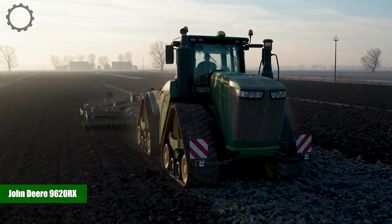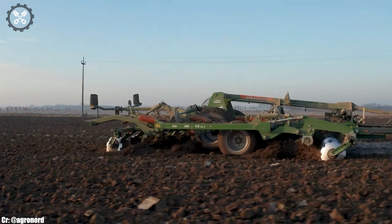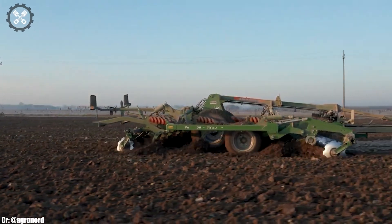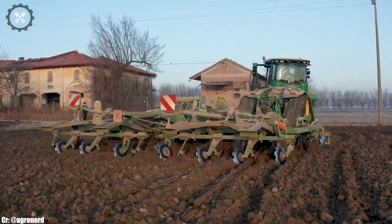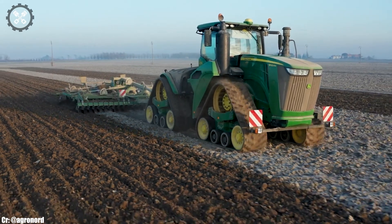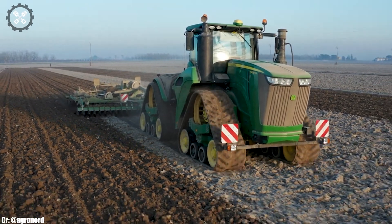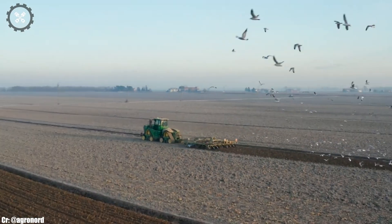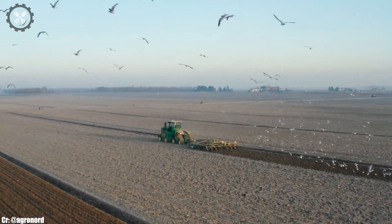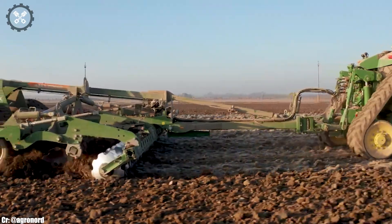John Deere 9620RX. The John Deere 9620RX is a powerhouse among agricultural tractors, setting new standards for power, performance, and innovation in modern farming. Manufactured by John Deere, a globally renowned leader in agricultural machinery, the 9620RX boasts an impressive combination of horsepower and advanced technology, making it a versatile workhorse for a wide range of farming tasks.